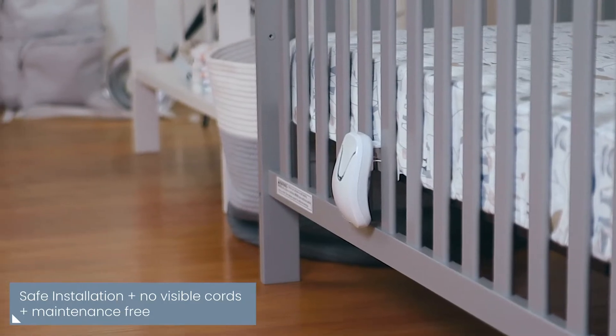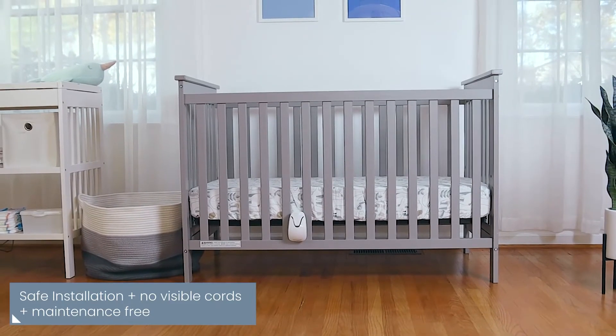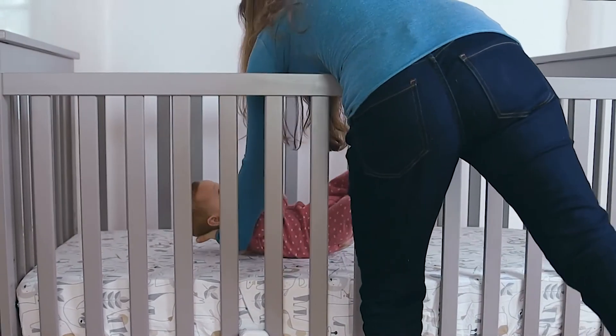With no visible cords and no direct contact with your baby, you can be sure your baby is safe. Your baby won't even know the monitor is there.